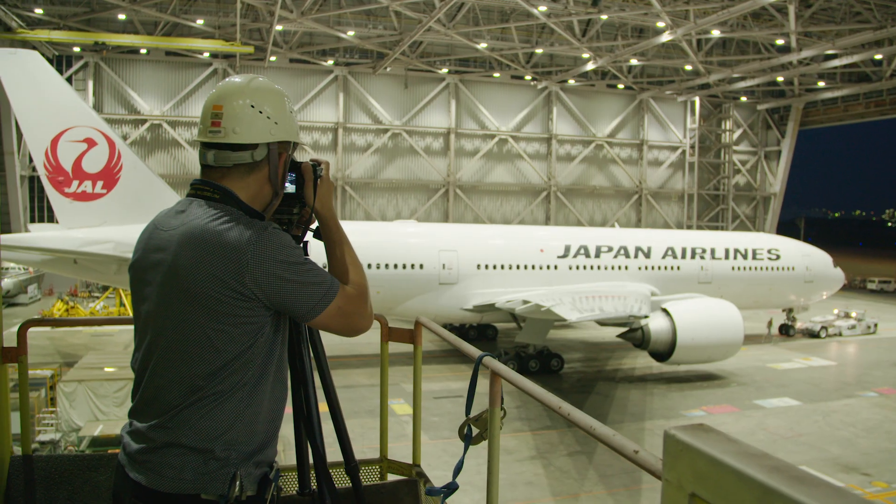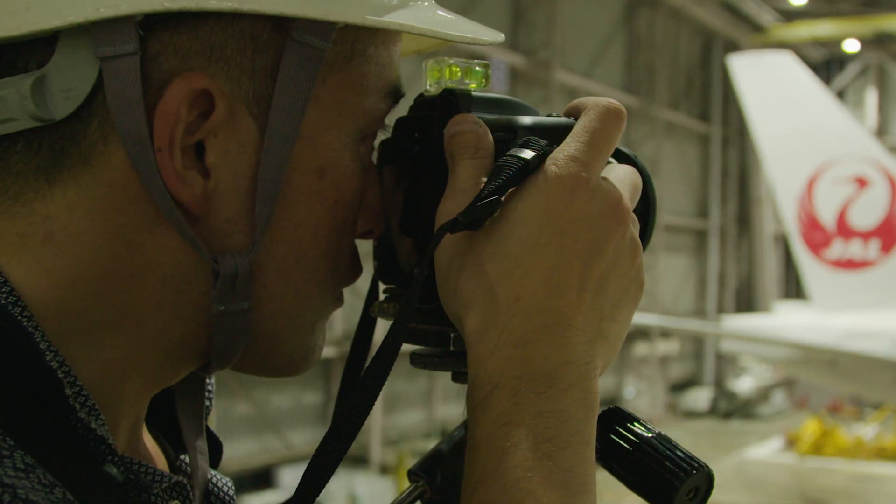When a plane leaves the hangar, it starts out motionless, which is when I photographed it. So I took my shots with sensitivity set to 100 and the camera on a tripod with the body plumb and level.